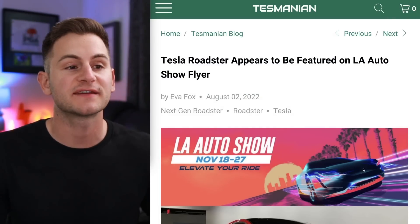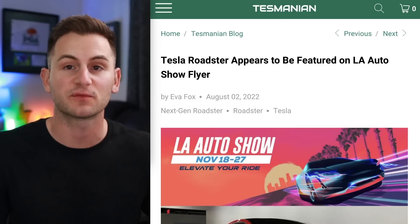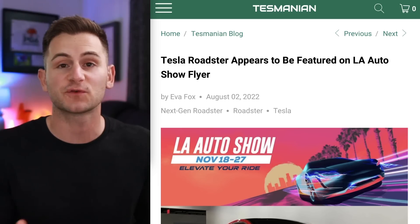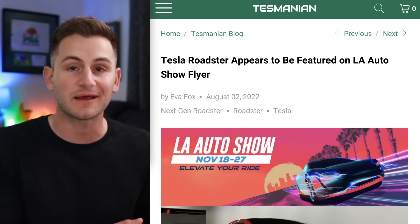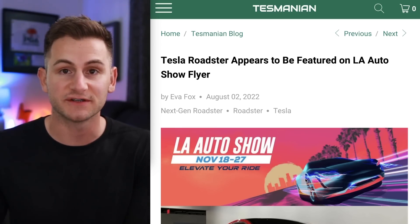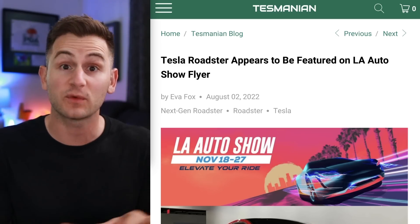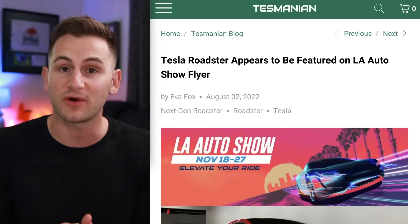First up today, some people were getting excited because of this flyer for the LA Auto Show later this year in November that has a car resembling the Roadster, thinking maybe we're going to get a final production version. It's possible, but personally I won't be surprised if the Roadster gets pushed back until 2024. When it comes to 4680 production, I really think the semi and Cybertruck should be prioritized over the Roadster. Those vehicles are more in line with Tesla's mission, and Tesla could make basically three Model Ys — assuming a 70 kilowatt hour battery pack with 4680s — compared to maybe one Roadster if that battery pack is around 200 kilowatt hours.